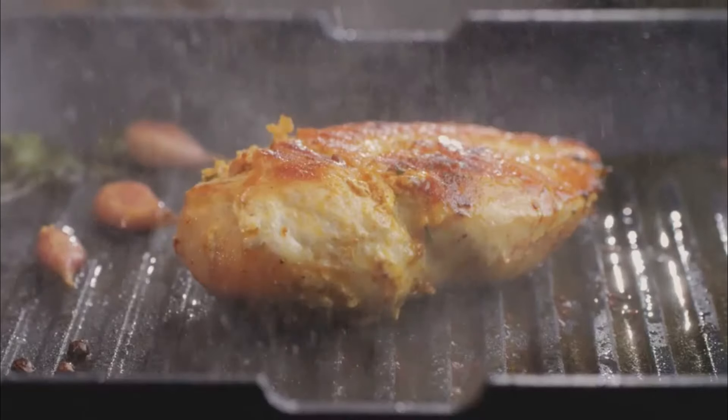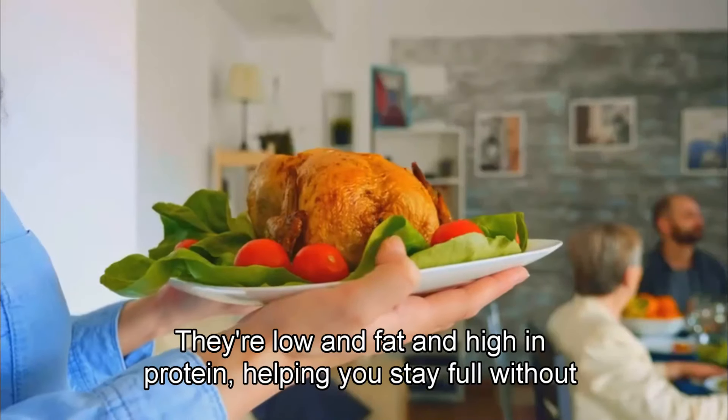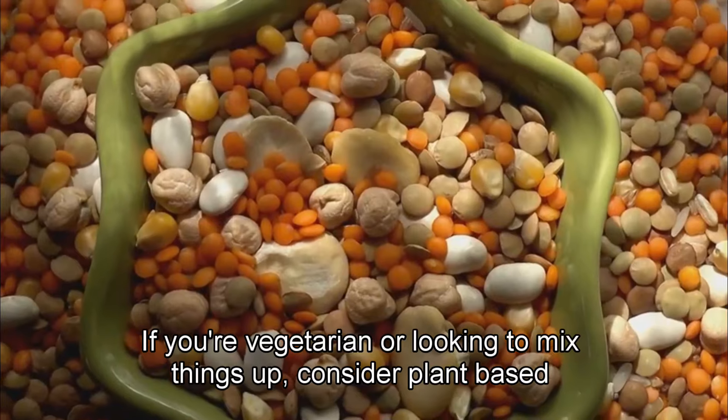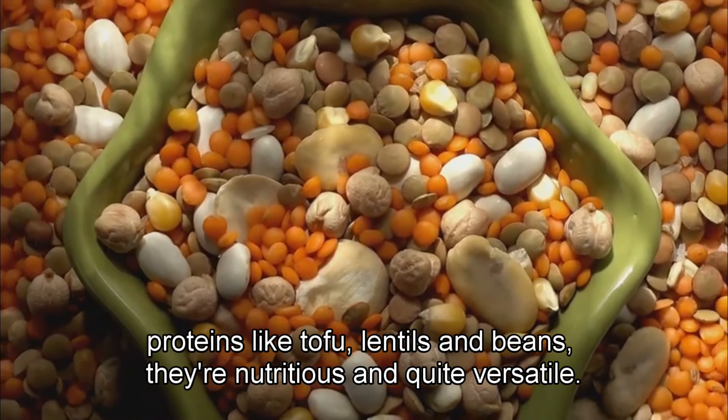Moving on to proteins, lean meats like chicken and turkey are great options. They're low in fat and high in protein, helping you stay full without affecting your blood sugar. If you're vegetarian or looking to mix things up, consider plant-based proteins like tofu, lentils, and beans.